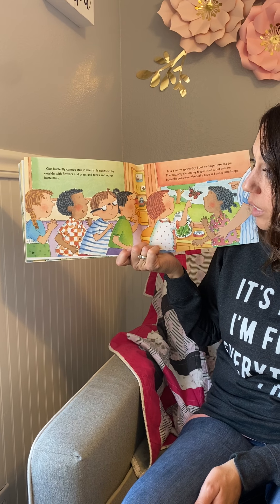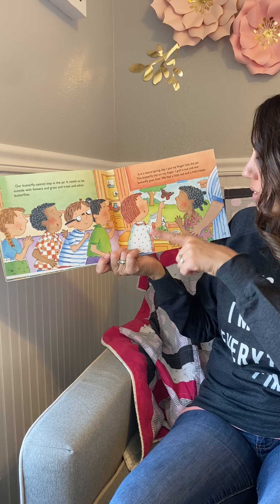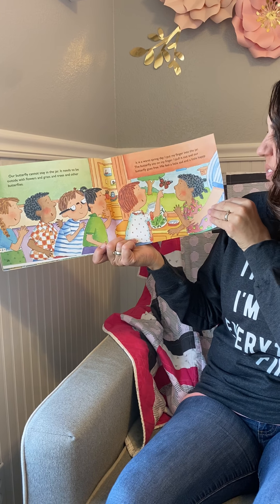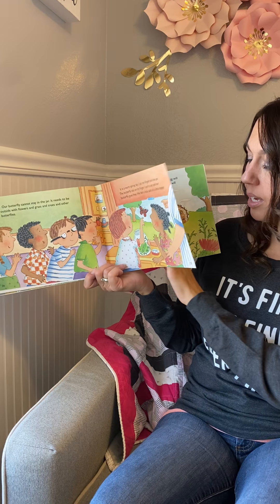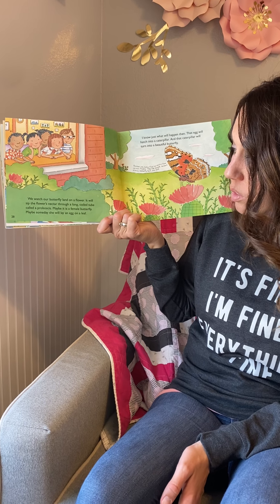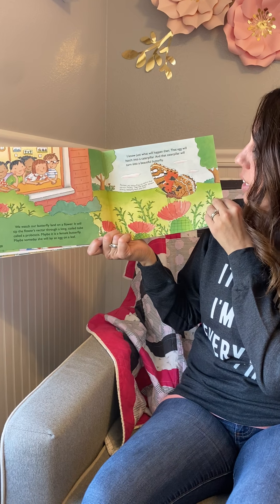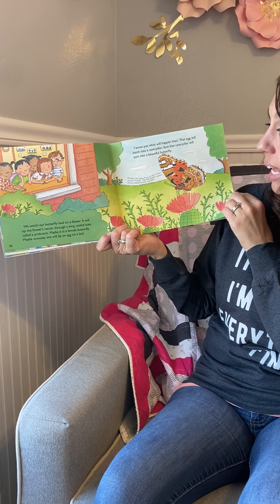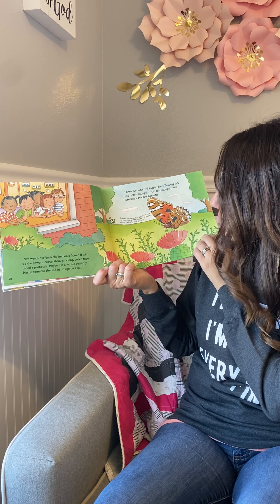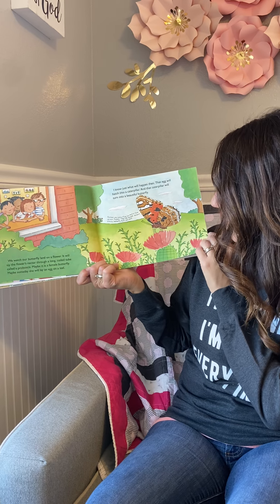Our butterfly is damp and crumpled. It hangs on to the chrysalis while its wings flap, flap, flap. Blood pumps into its wings, the wings straighten out and dry, and soon our butterfly will be ready to fly. In two hours the wings are dry and the butterfly is finally ready. Our butterfly cannot stay in the jar — it needs to be outside with flowers and grass and trees and other butterflies. On a warm spring day, the butterfly sits on a finger, is pulled out of the jar, and goes free. We watch our butterfly land on a flower and sip the flower's nectar through a long coiled tube called a proboscis.